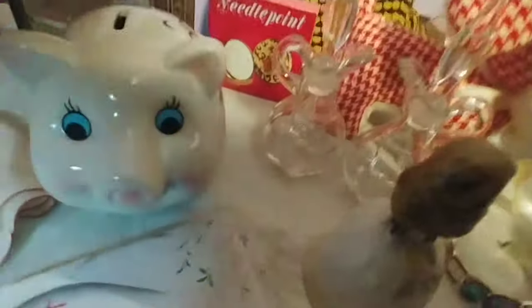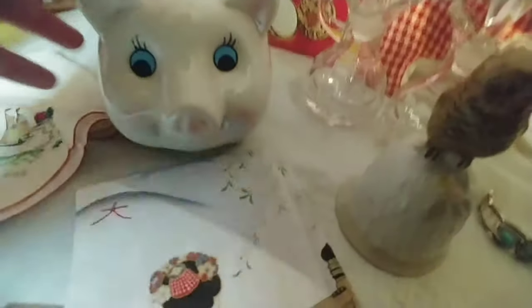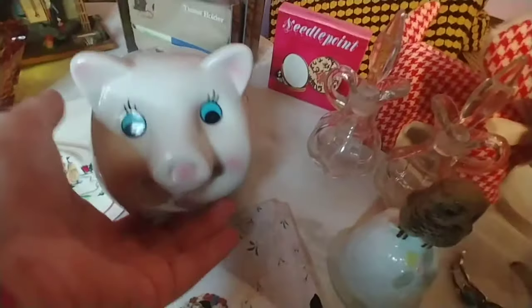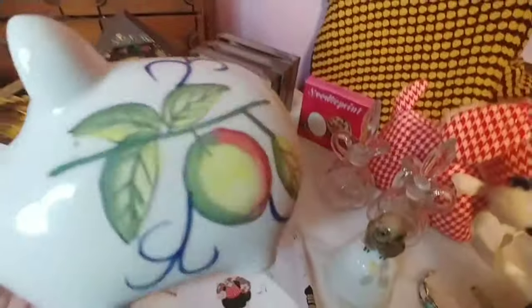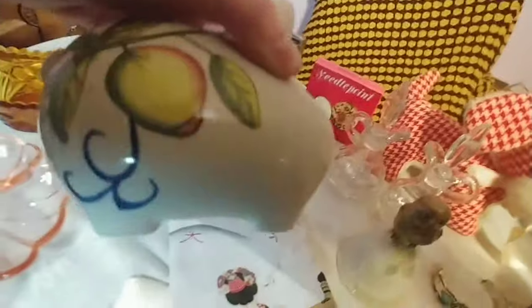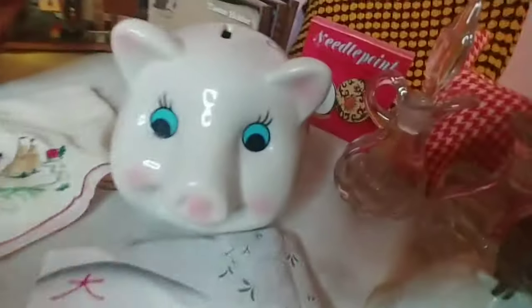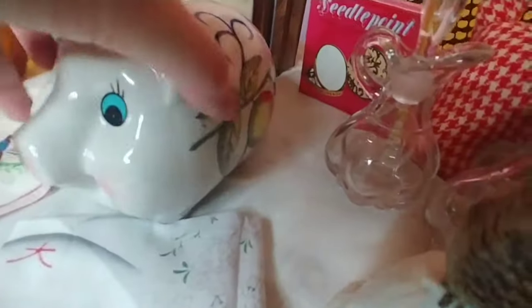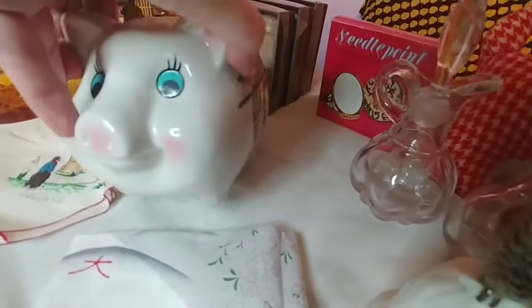I've picked up a few pigs lately. I'm just going to go ahead and say this one is probably not vintage — it is not marked at all. It almost looks like Italian pottery to me because of the designs and the fruit. It is a piggy bank and it does have its stopper; there's no information on the bottom. It could be a made-in-China piece, but I thought it was absolutely adorable and I liked the Italian look of it.